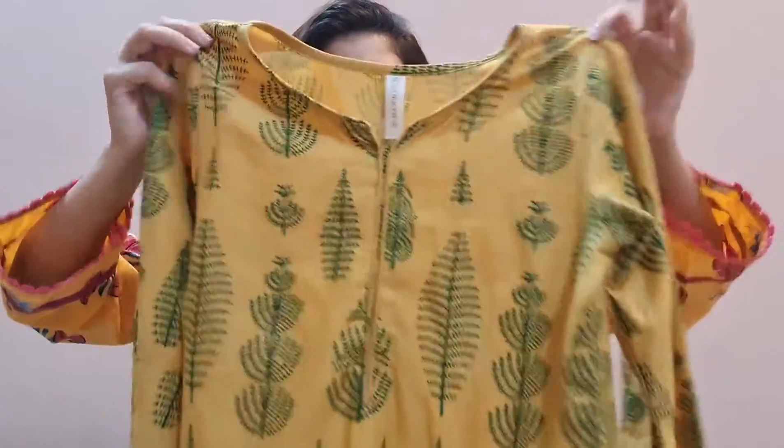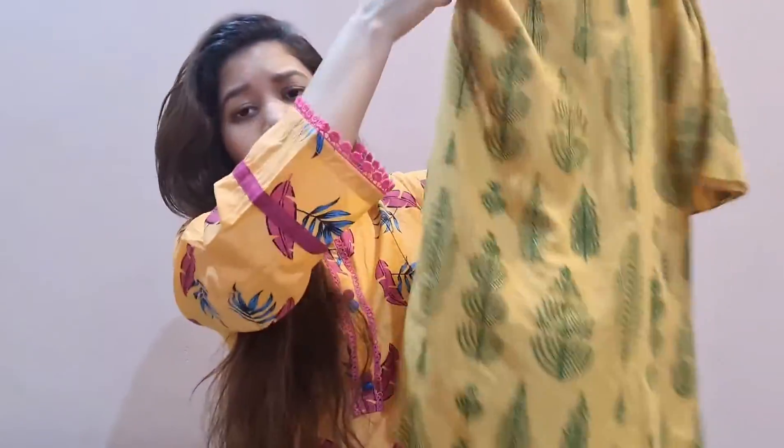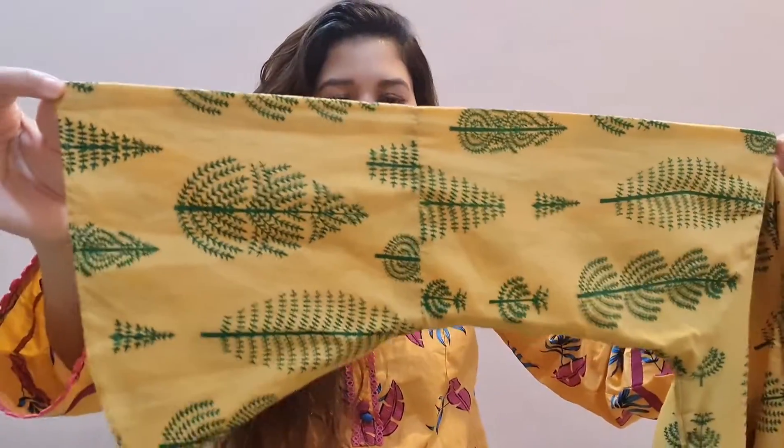The next is this yellow shirt which again I ordered from Manat. If you guys have watched my previous shopping haul video, I think I may have shown something similar, but this is the shirt I ordered. It is very comfortable and comes in yellow and green color. It is a simple shirt — not very fancy but very pretty and comfortable. It is an everyday shirt with a bell-bottom line and it looks pretty.